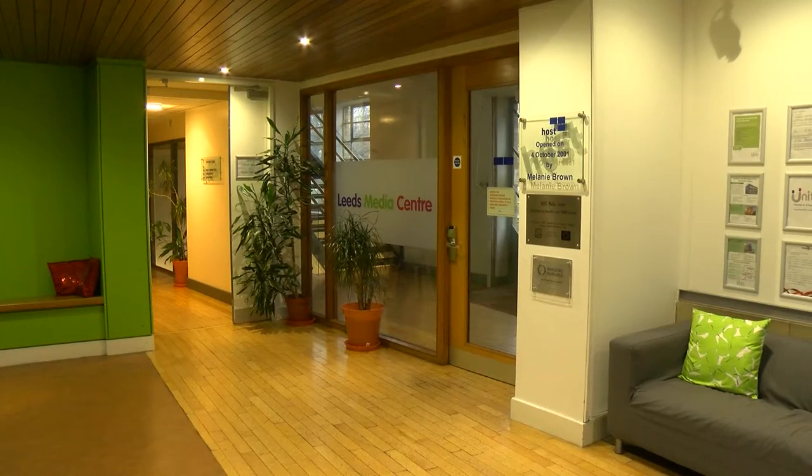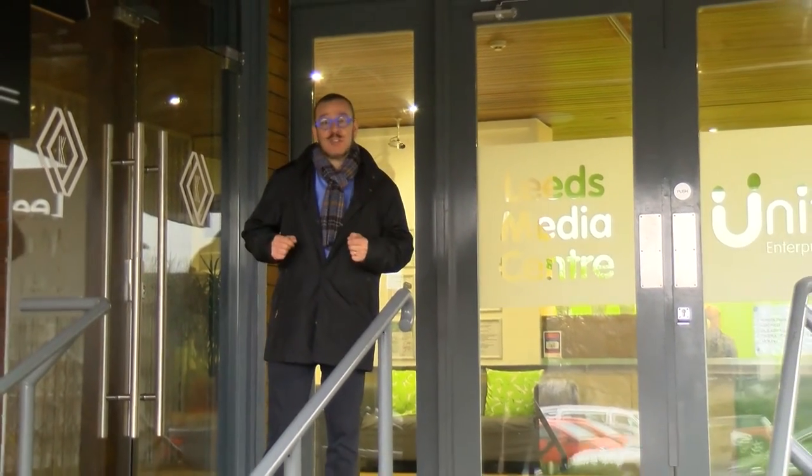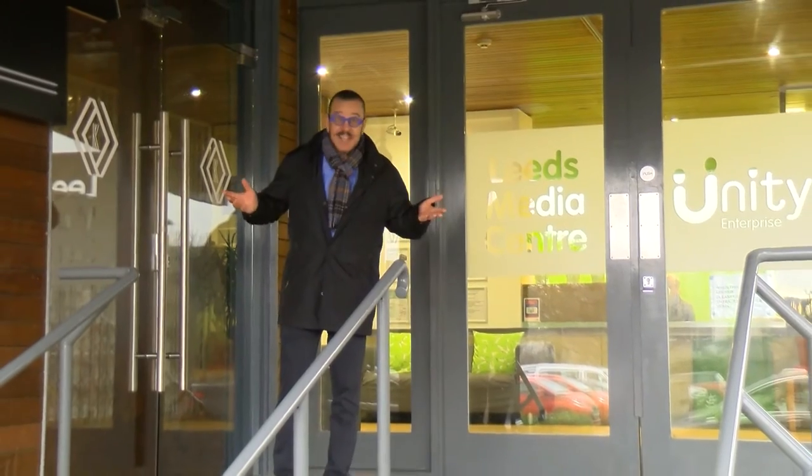In 2001, after a major investment, it became what it is today — offices and studio space. And since 2014 the home of the best local television station in the UK, Made in Leeds of course.